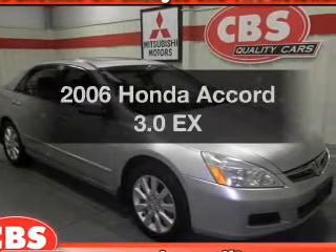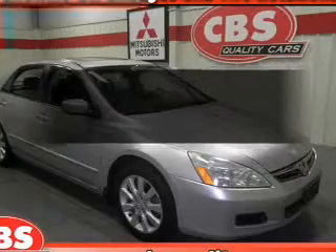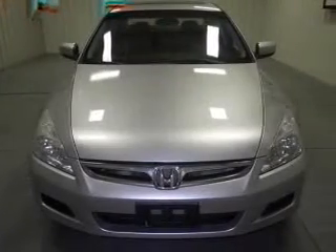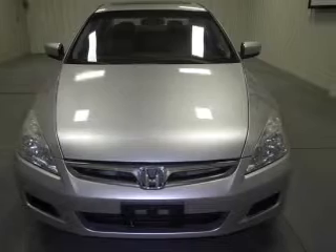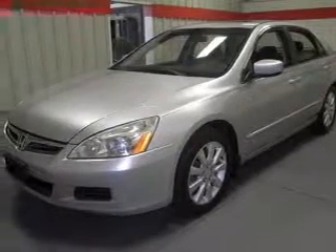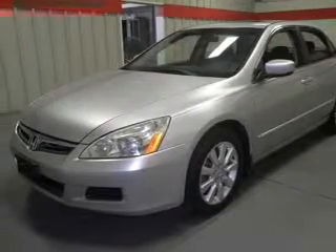Imagine yourself in this 2006 Honda Accord. If you're looking for an automobile with great attributes, look no further. With a solid six-cylinder engine, the powertrain includes front wheel drive, driven by a five-speed automatic transmission. Premium wheels lend a distinctive appearance.